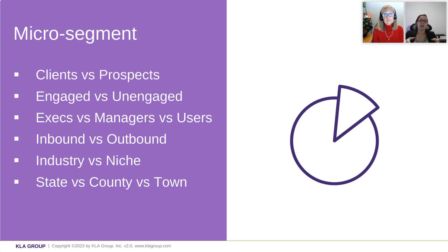Executives are going to be different from managers. They're going to be different from your users. Inbound leads versus outbound leads. Industry, yes, but also niche. So if you think about the medical industry, you've got all these little compartments — family practice, surgical outpatient centers. Their needs are different, their problems are different, the way you communicate with them is going to be different. We have to get much more segmented than we have been in the past.